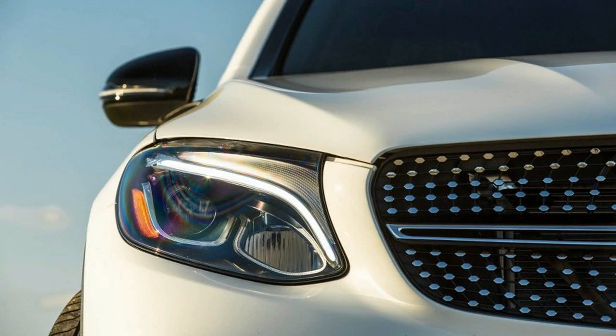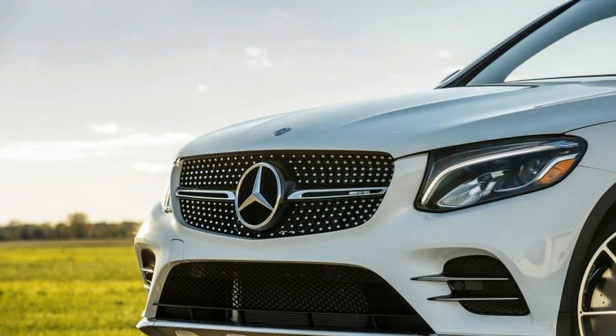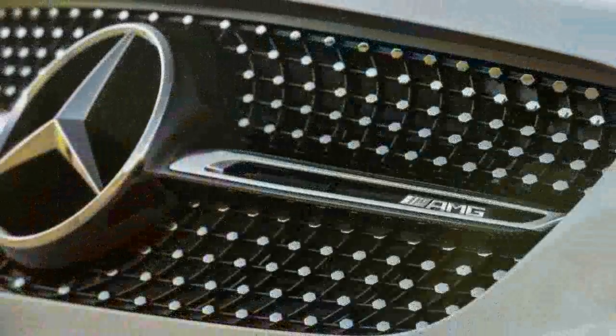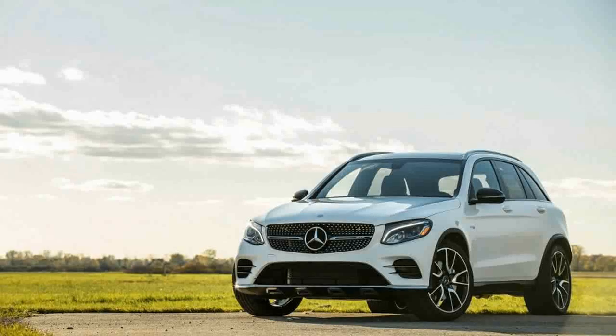A wagon-on-stilts derivative of the C-class sedan and coupe, the base GLC 300 is a lovely if sobering mall runner powered by a 241-horsepower turbocharged four-cylinder. The step up to the GLC 43 runs a hefty $13,750 but adds Benz's gutsy, and increasingly ubiquitous, M276 3.0-liter twin-turbo V6 and assorted hardware that dramatically alter the entry-level GLC's performance and character.